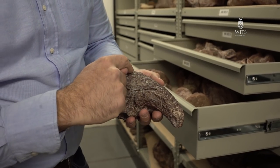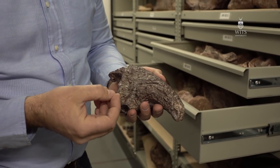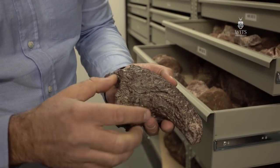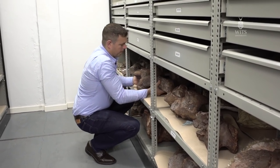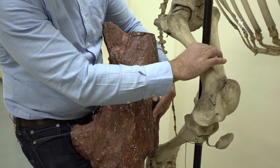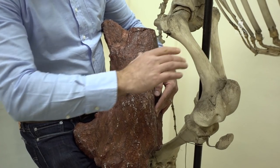In life, this would have had a keratinous sheath — something like your fingernails — that would have extended far out from the tip of this. What's special about Ladumahari is it's the biggest animal that was alive on Earth at that time. In fact, it was the biggest thing ever to have evolved 200 million years ago. It's twice the size of an African elephant today — about 12 tons — and it would have stood more or less 4 meters high at the hips.